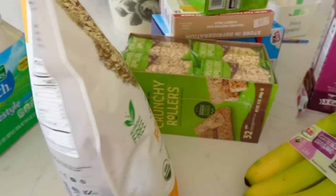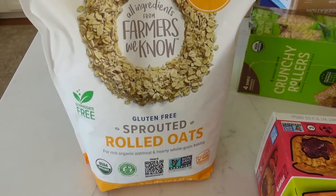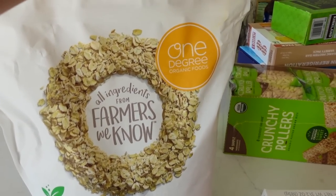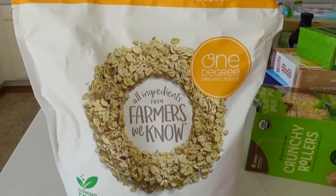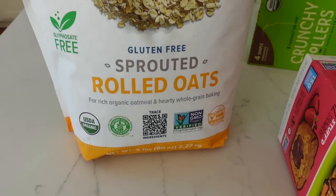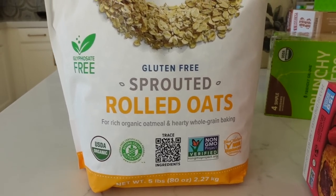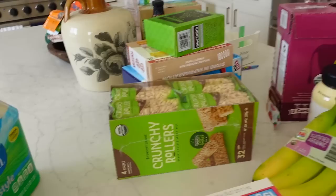We have some ranch and a huge thing of these gluten-free sprouted rolled oats. This is new to Costco — the brand is One Degree Organic Foods. They were doing a sample of this. It's glyphosate-free. It worked out perfectly because we were out of oats.